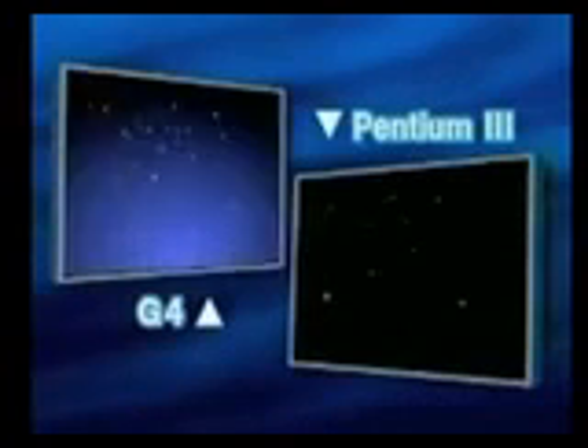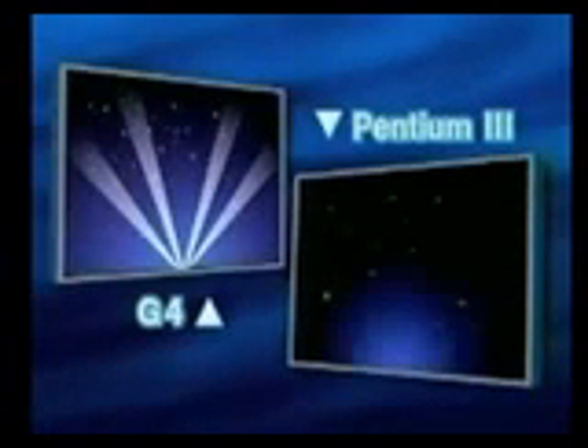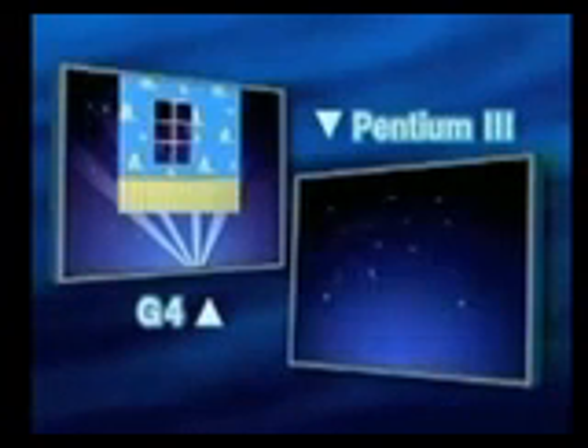So the image is being created. We're bringing in graphics. We're using filters and effects — lighting effects, Gaussian blurs, transforms — all the things you need to do every single day in Photoshop.